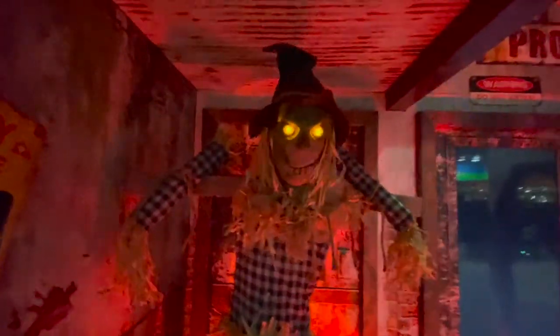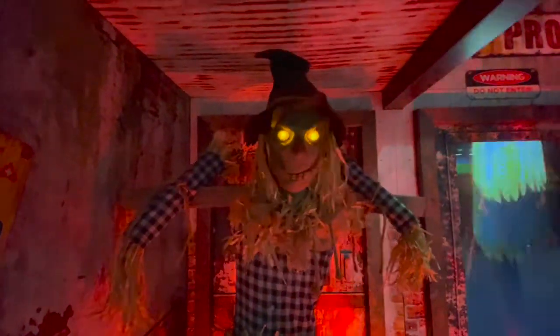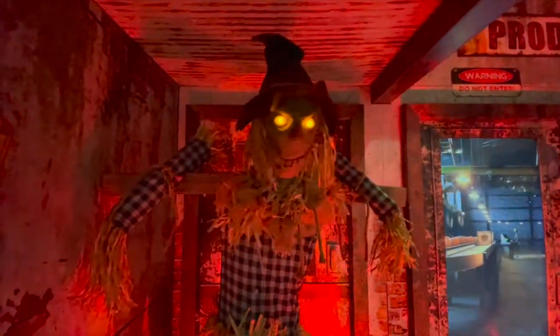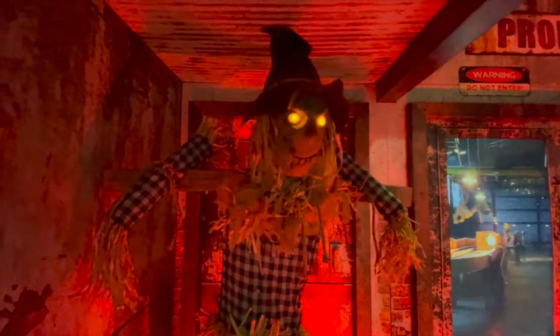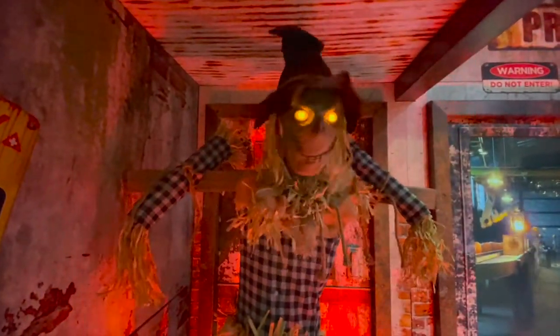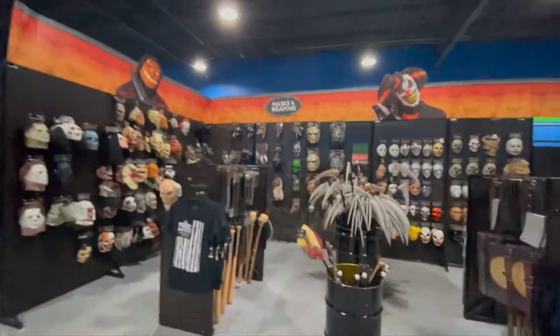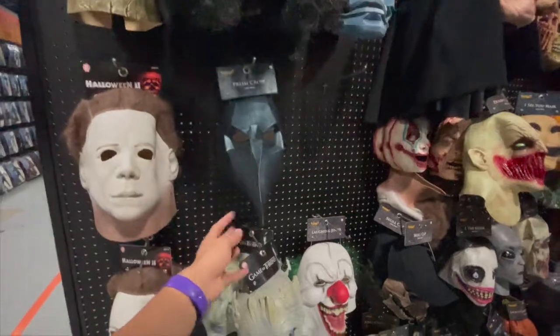And then we have his hair coat. He's fine. Let's go through my personal favorite part — the masks. They obviously have Halloween, Jigsaw, The Crow, Game of Thrones.